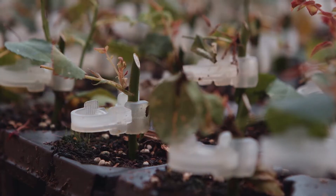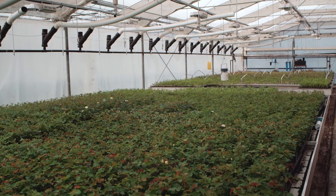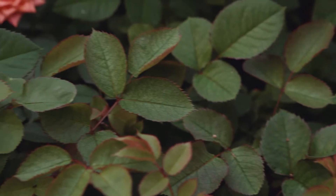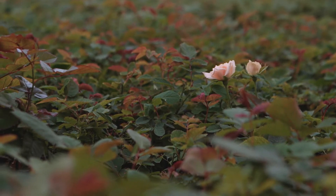For us, growing a rose starts with actually making the plants. We've got our own propagation facility on property. It essentially takes eight weeks just to make the plant, then we plant the plant. From there we look at about three to four months before we get any production of flowers off those plants.